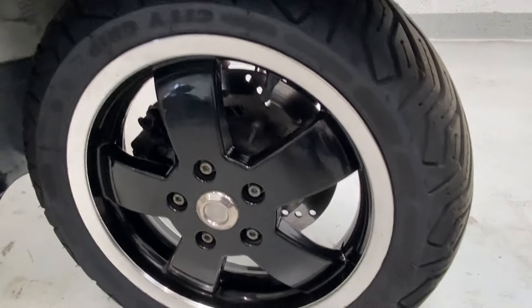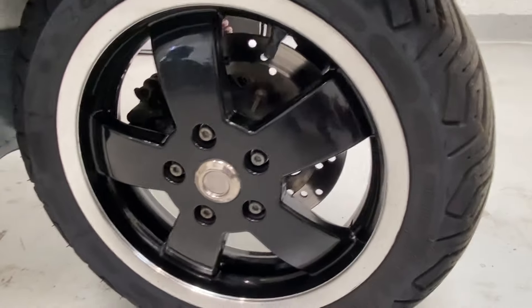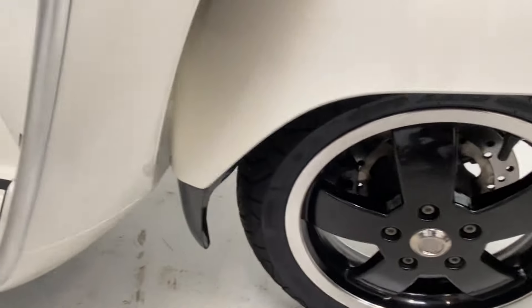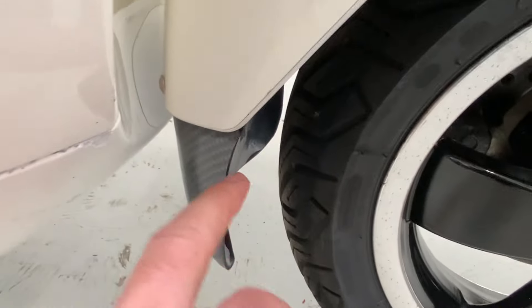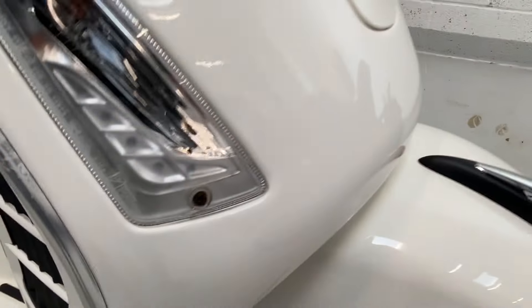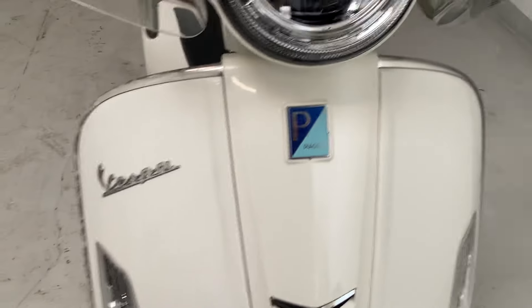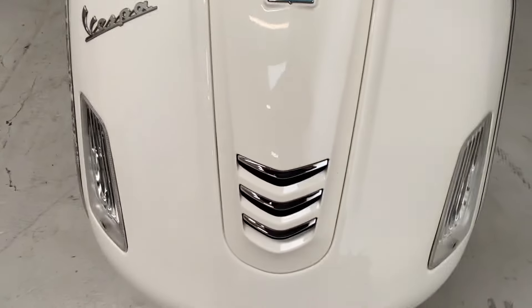Coming to the front tire, again it's a Michelin tire in very new, very good condition. The bike has had a fender extender fitted, which obviously helps with not splashing too much water up underneath the bike. The front is all very good.